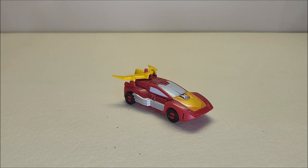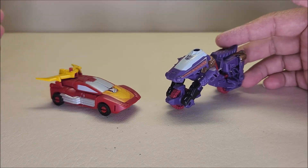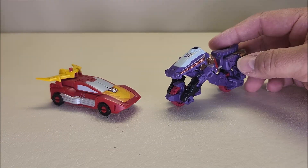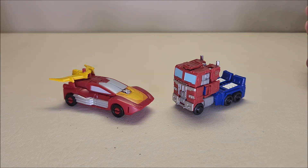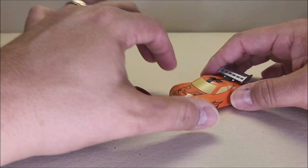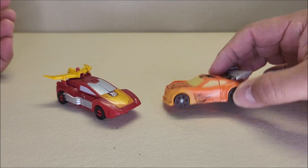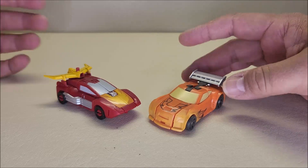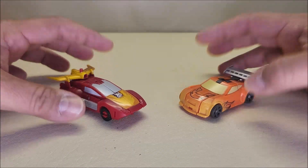That is Hot Rod in his vehicle mode. A couple of comparisons here — he is with his wave mate Iguana, and the contrast is absolutely ridiculous because Iguana is a motorcycle that stands double the size of this Hot Rod vehicle. Here he is with core class Optimus Prime, so you can see what the two of them look like together. And here he is with the previous legends class Hot Rod. Unfortunately I only ever found the orange one and never the red version, but I absolutely prefer this guy because he looks more like the original character.